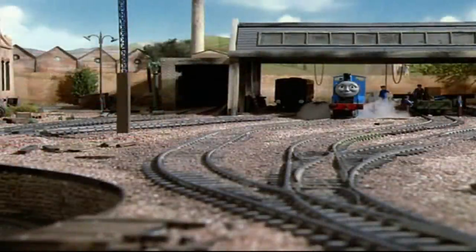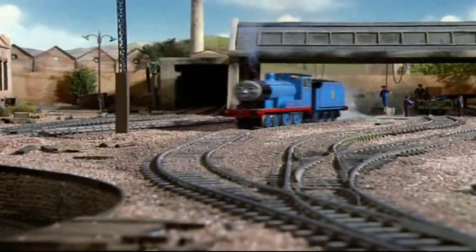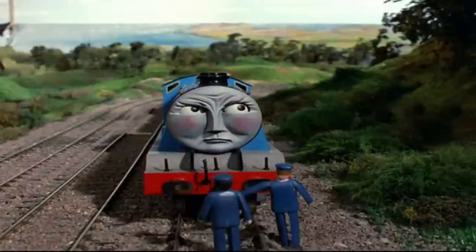Once again, Natford Shed is beautifully modelled. It looks just like an ordinary layout.